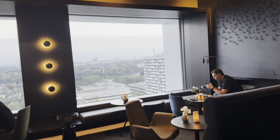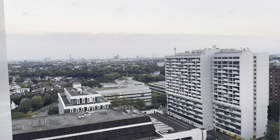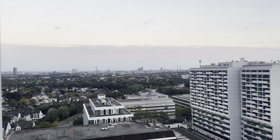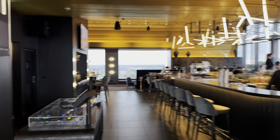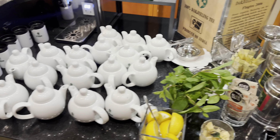Have a view on the other side as well. Let's take a look at the breakfast.